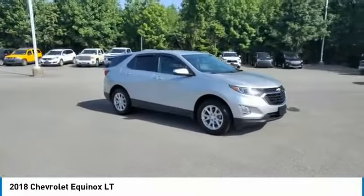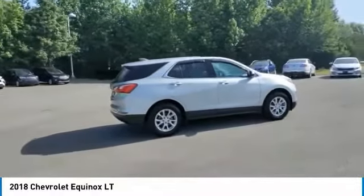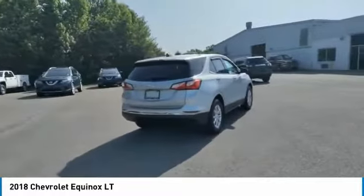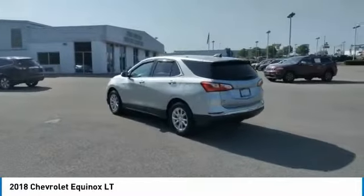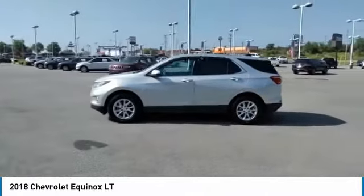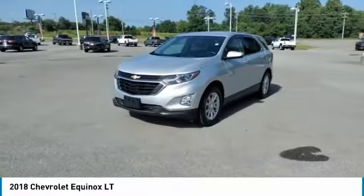Stop by and take a look at the 2018 Equinox — fuel efficiency, safety, and value equals the Chevy Equinox. Here are some of this vehicle's great options: heated side mirrors, traction control, remote keyless entry, FWD headlights auto off, mirror memory, child safety locks, power door locks, power windows, power driver seat. Drive away with a great deal on this vehicle — call or stop in today.